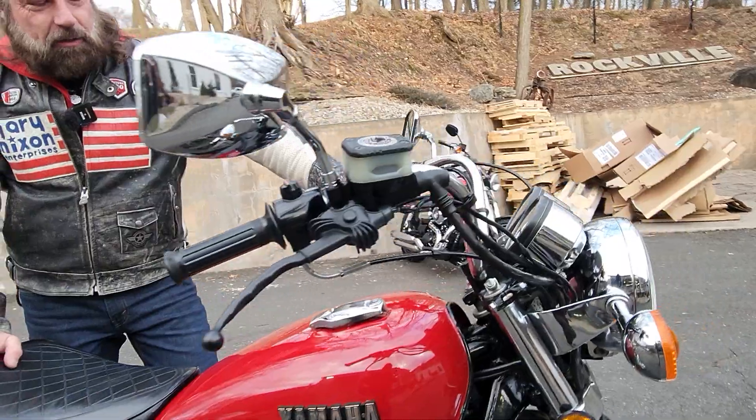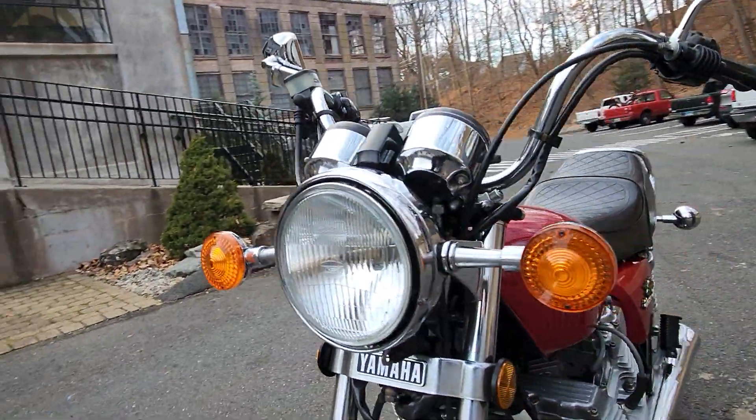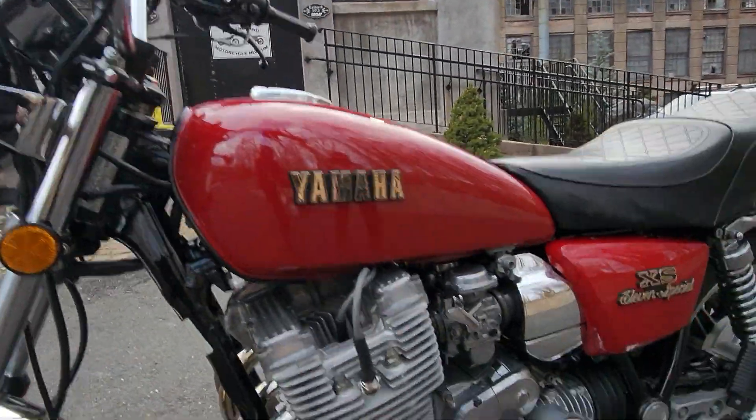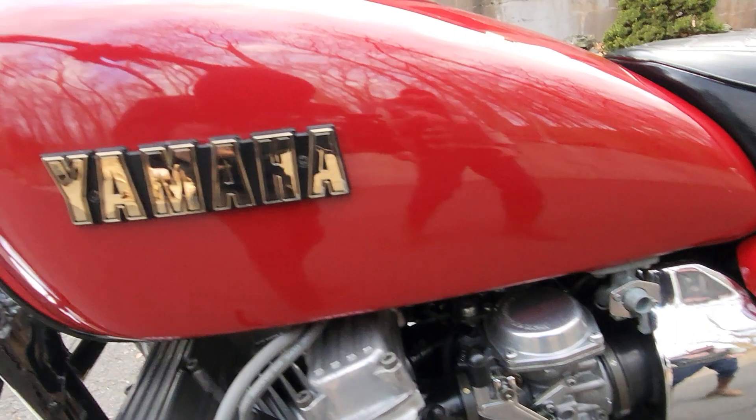And to quote Ron, when we rolled it outside, he said, 'This thing looks brand new.' And it does. It's all original. Absolutely freaking stunning. It's just been massaged to perfection here by Gerard, who's a world-class tech.